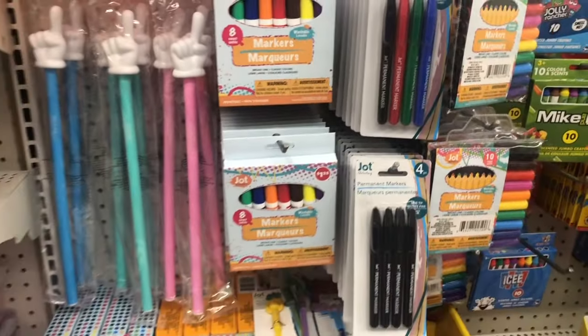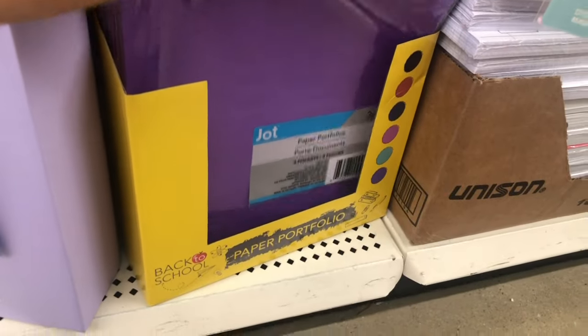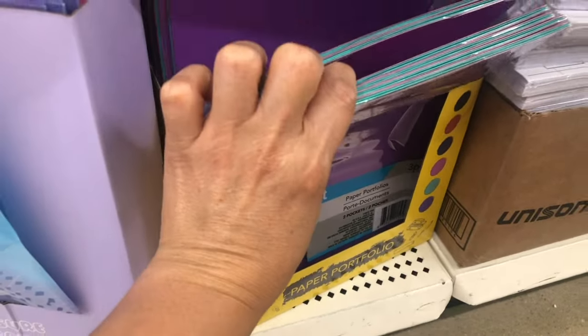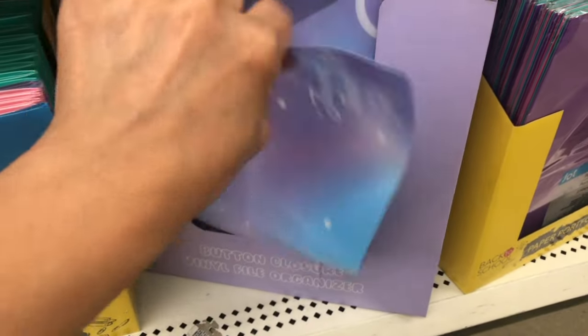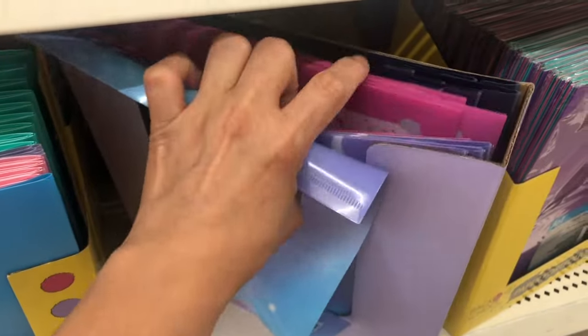They have markers here. And here are some paper portfolios in different colors. They also have a button closure vinyl organizer — there is pink also, and the llama one.